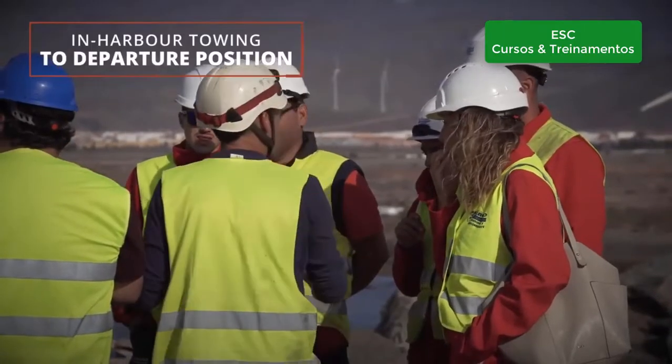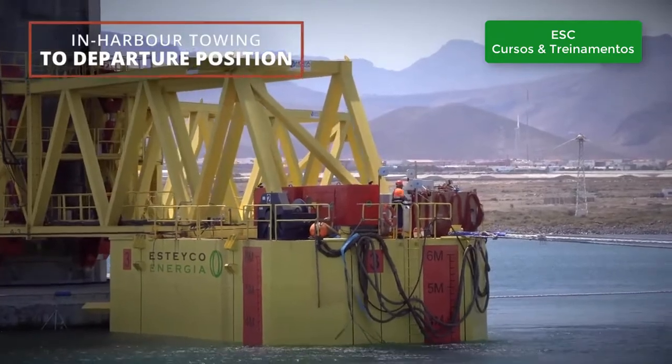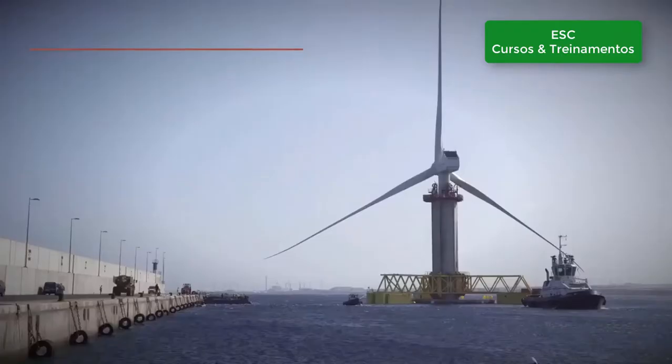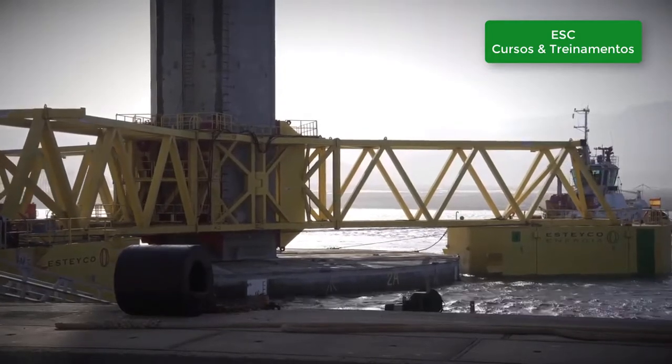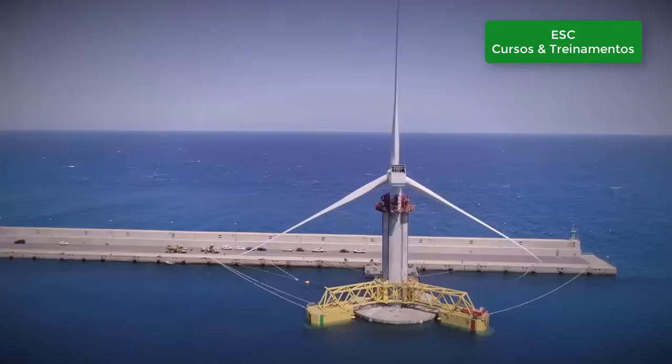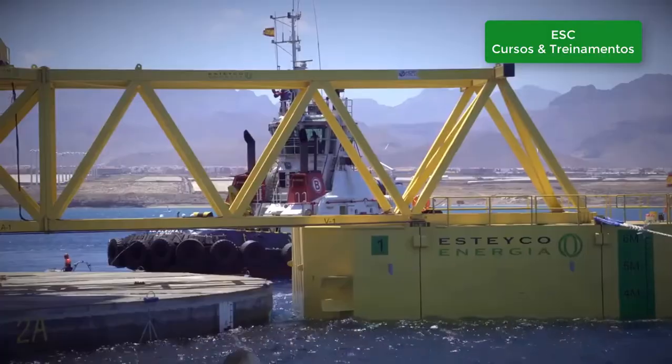Harbour towing and ballasting tests are done prior to moving offshore. The telescopic tower brings down the centre of gravity, increasing stability and reducing movements. All key functional parameters are monitored permanently.